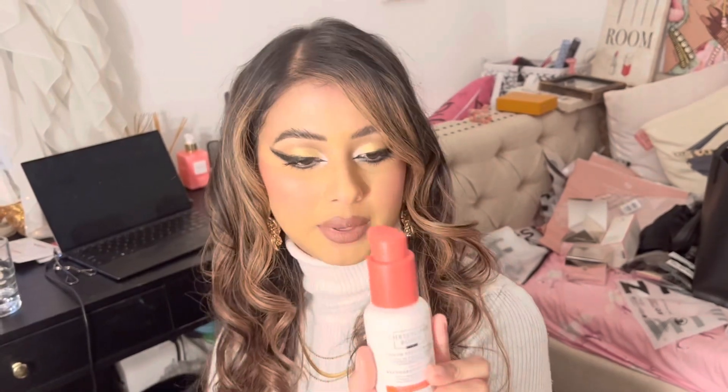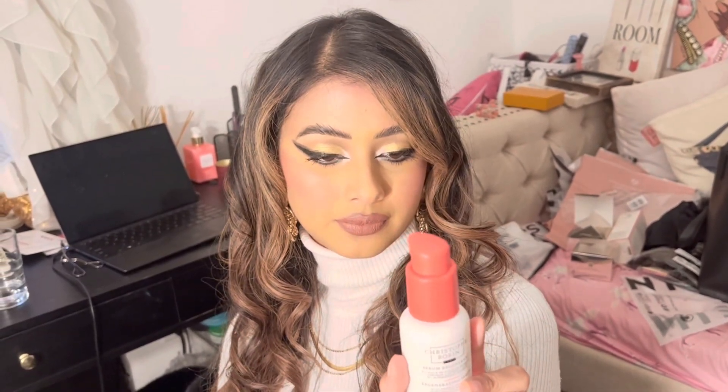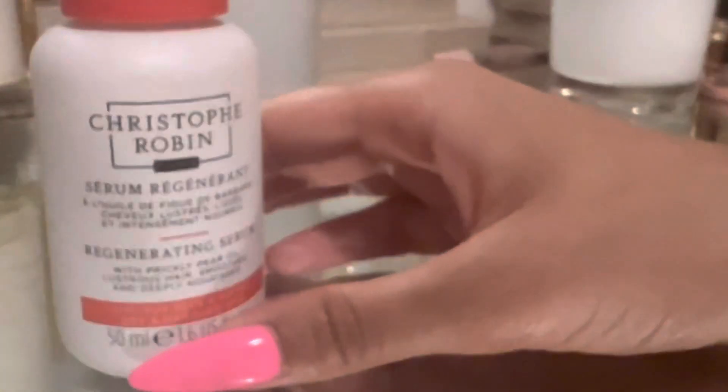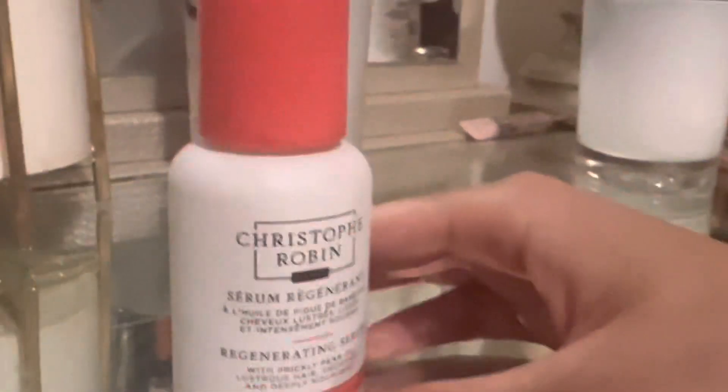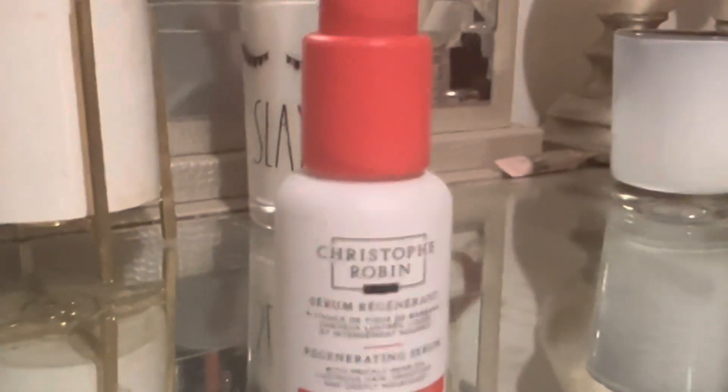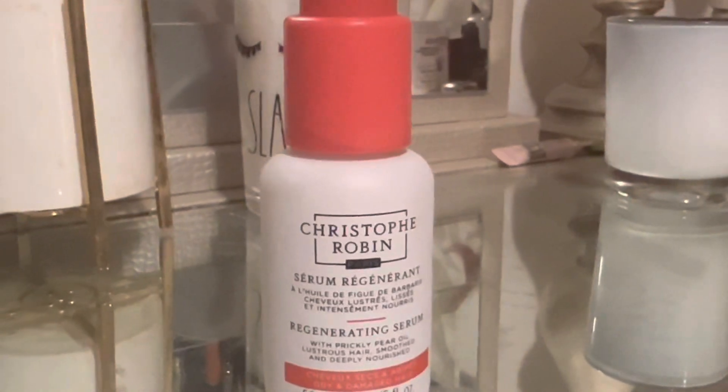It's about 1.6 fluid ounces, so it's a good size. I really like this brand — it's a very high-end Parisian company. I've tried some of their shampoos, conditioners, and other hair care products, and they've kept my hair really well. This brand is called Christophe Robin.